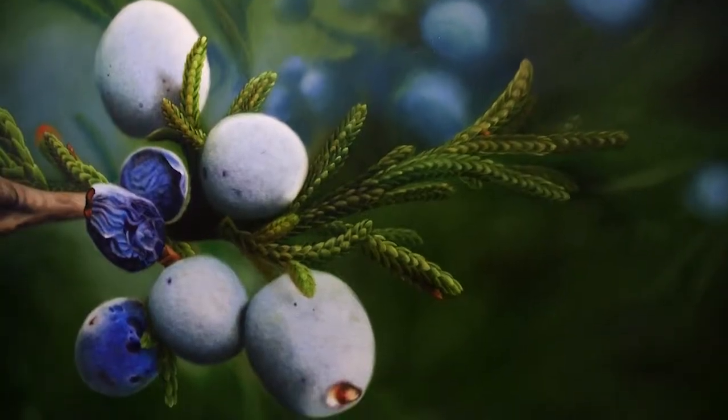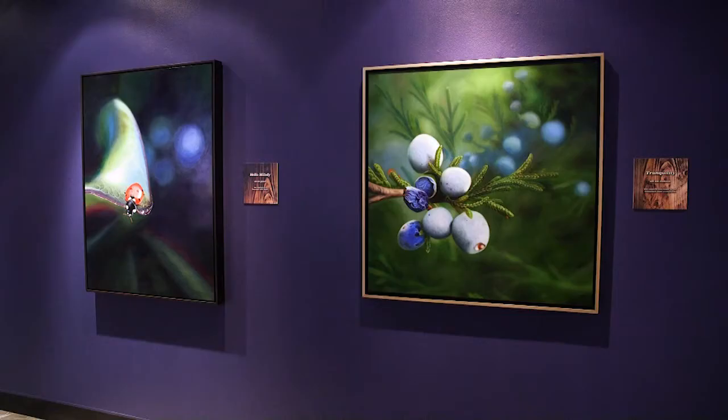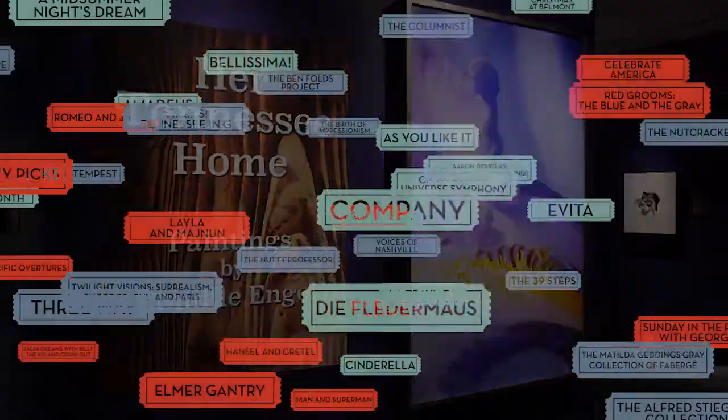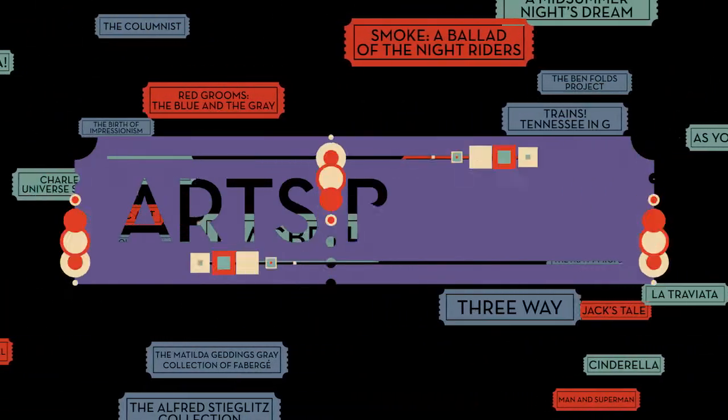Celebrating her home state with contemporary realism paintings of state symbols, join us as we take a look at Her Tennessee Home, paintings by Camille Engel at the Parthenon, on this week's Arts Break.